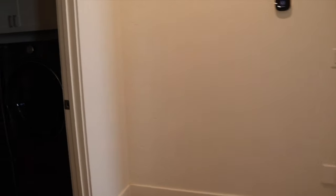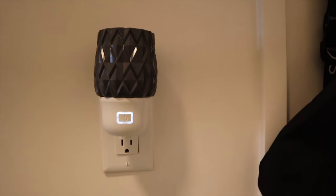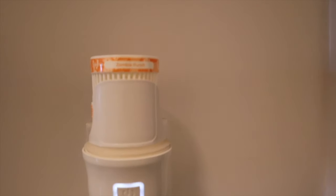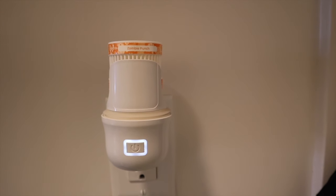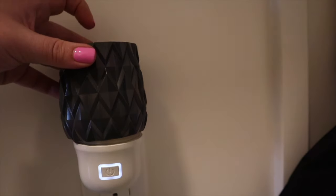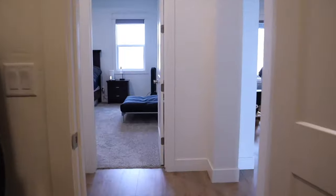Moving right along, we go into the mudroom and laundry room — we are doing laundry right now, this is just real life. We also have the Zigzag wall fan. The pods we're rocking today are Zombie Punch — this was from another region, but we had Scentsy Club exclusive perks where I picked up a few pods of this because it smells absolutely lovely.